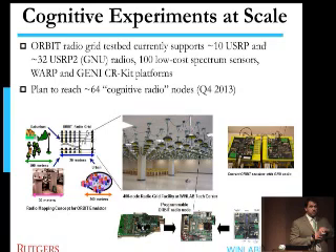As far as ORBIT is concerned, the plan is to take as many of these platforms, plug them in, and let people figure out what to do with them. The plan is currently to get at least 64 cognitively capable radios before the year's end.